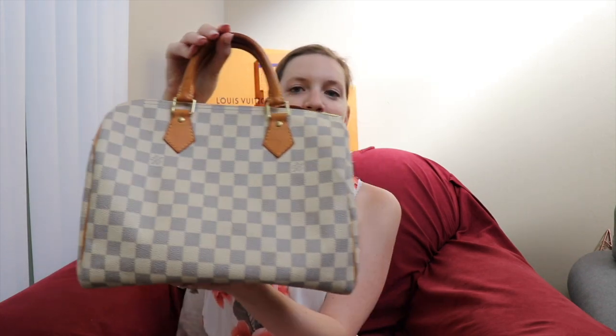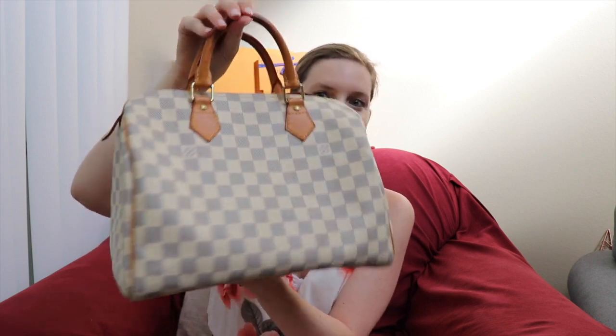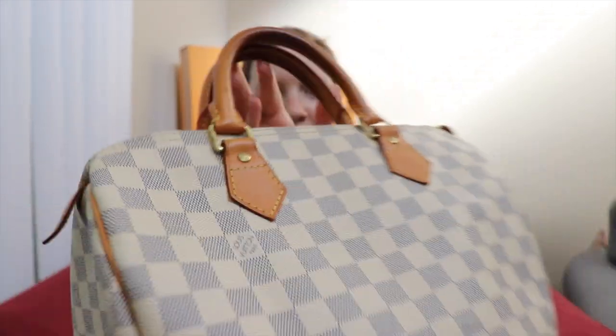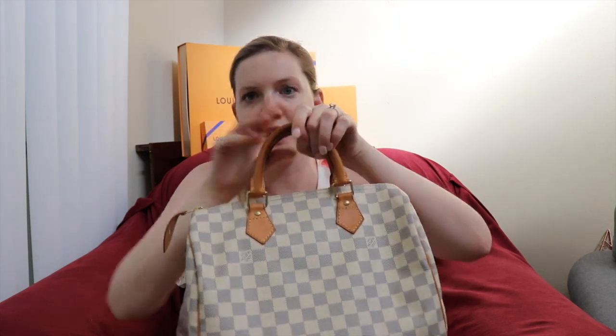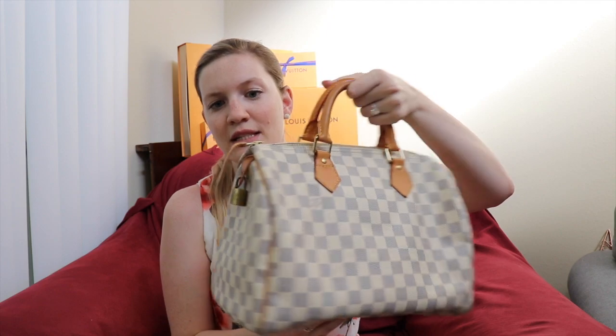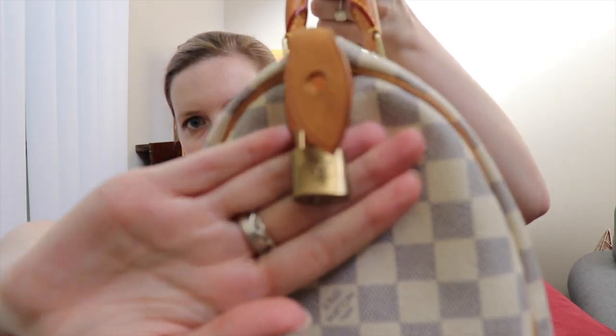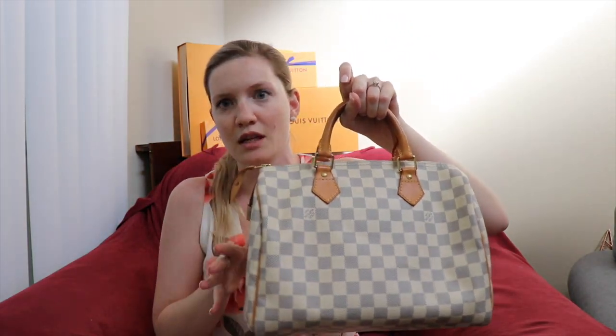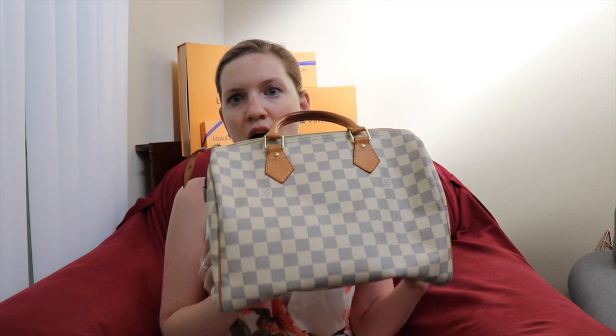First up is the oldest bag in my newer collection: this beautiful Speedy 30 in Damier Azur. You can see it has a lot of patina on the handles and leather parts — the majority of the bag is canvas. I bought it about four years ago pre-loved from Tradesy and got quite a deal. It came with its lock, keys, and dust bag, just no box.